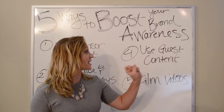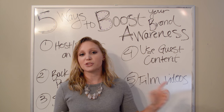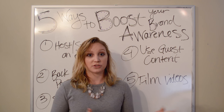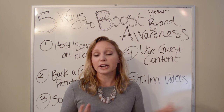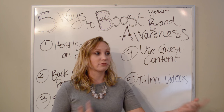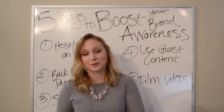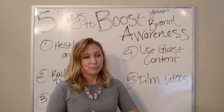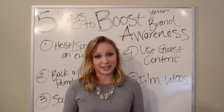Number four: use guest content. Another name for this is influencer marketing. I specifically say guest content because you don't necessarily need to use an influencer — that can get expensive. Instead, you could use guest content from another chiropractor in your area, or someone you have a working relationship with across the nation, and raise awareness in each other's markets through guest posts. However, if you do have the opportunity to use an influencer, that can pay off quite a bit for brand awareness. If you have questions on that, don't hesitate to reach out.